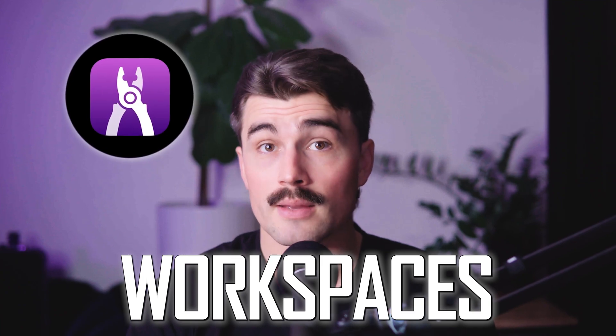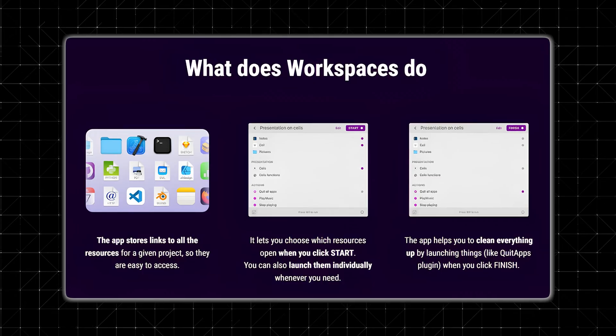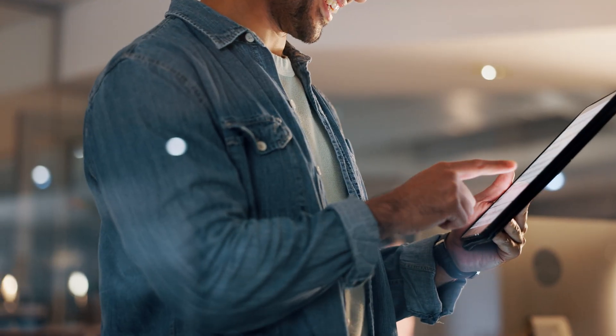That's where a tool like WorkSpaces can step in. Designed to bring everything that you need into one convenient space, it simplifies your workflow and helps you focus on what matters most. In this review, we'll dive into the features, functionalities, and some real-world applications of WorkSpaces, helping you decide if it's the right tool for your needs.